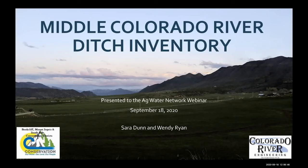Our speakers today are Wendy Ryan and Sarah Dunn. Wendy serves as the project lead for the Ditch and Diversion Structure Inventory and Assessment Project. She is a water resources consultant for Colorado River Engineering based in Glenwood Springs and former assistant state climatologist. Sarah is an attorney and partner at Balcomb and Green Law Firm in Glenwood Springs, with extensive water law experience in leasing, buying, selling water rights, and water resource management. She is also director of the Bookcliff Conservation District, one of the three districts leading the Middle Colorado Ditch and Diversion Infrastructure Inventory.